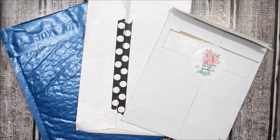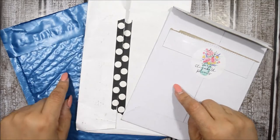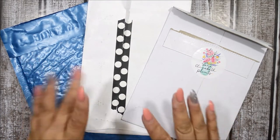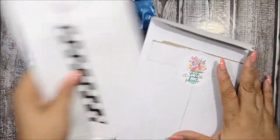Hi guys, welcome back to my channel, it's Anna for those of you who are new. Today I have a sticker haul for you from two shops that I purchased and one that was gifted to me. If you want to see what's in these envelopes, go ahead and stay tuned.